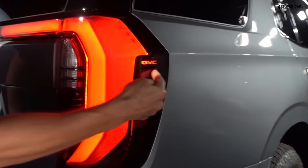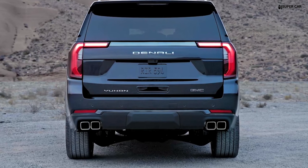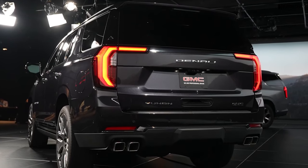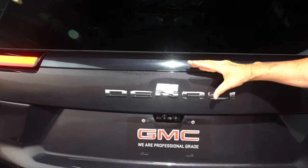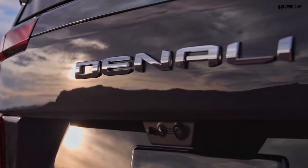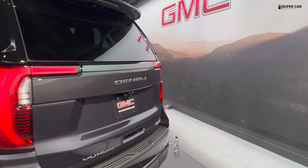At the rear, the Yukon Denali features a handsome tailgate design with integrated LED taillights and a sturdy rear bumper. Dual exhaust outlets are often accentuated, giving this SUV a more robust look. The hands-free power liftgate adds convenience, especially when loading or unloading cargo.